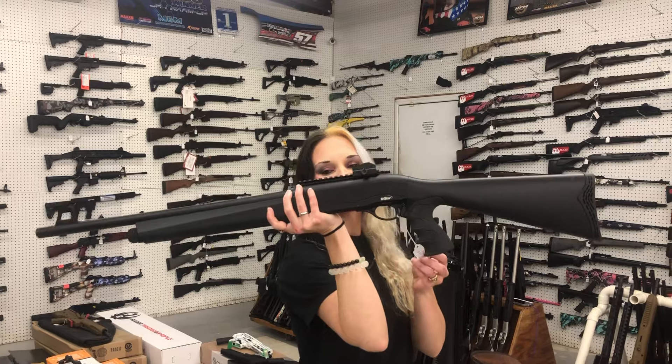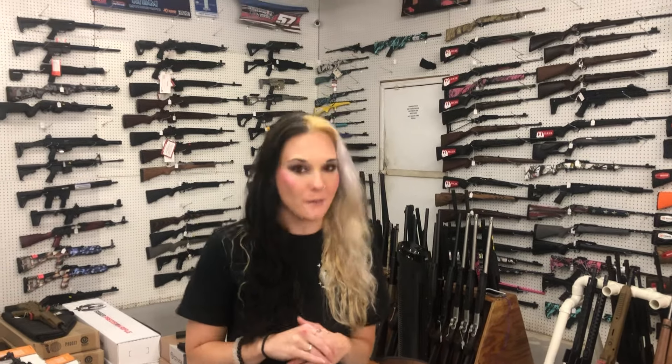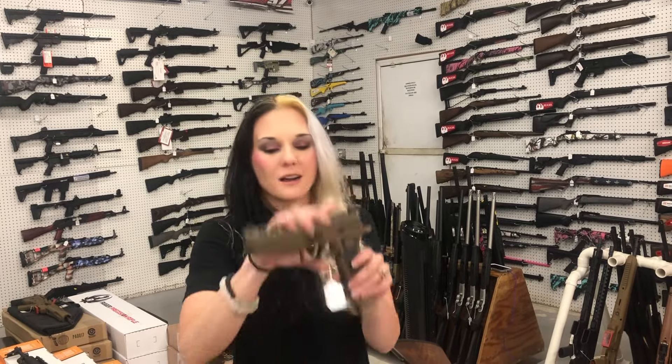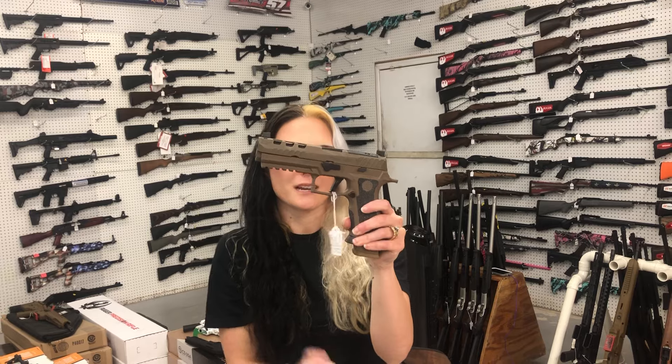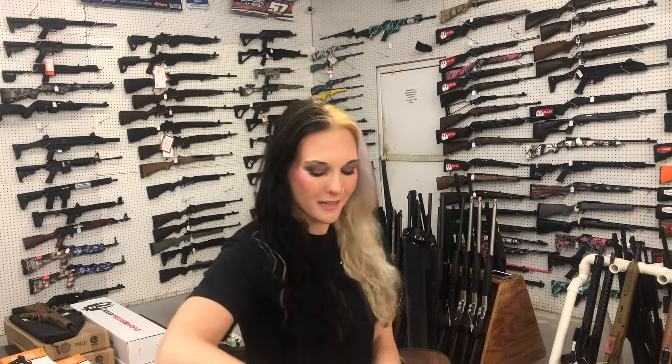Tristar Raptor 12 Gauge Semi-Auto — $250. Now, I don't do this often — I am parting with two of my personal guns. I absolutely love them but I'm upgrading. SIG P320 — she's going to have her box and three mags. The only thing wrong is the box has a corner broke off. She's going to be $900.